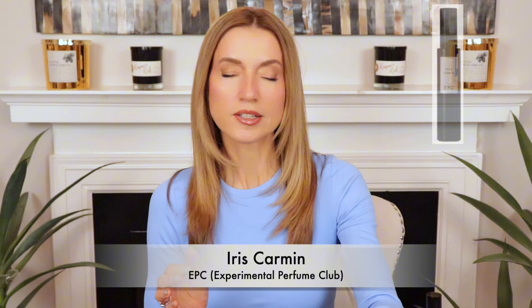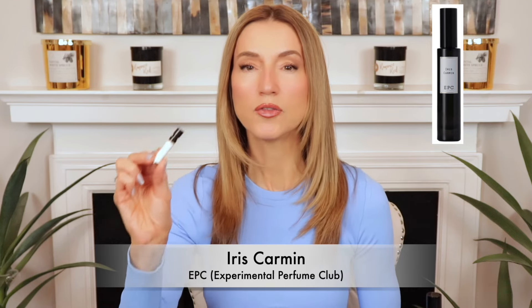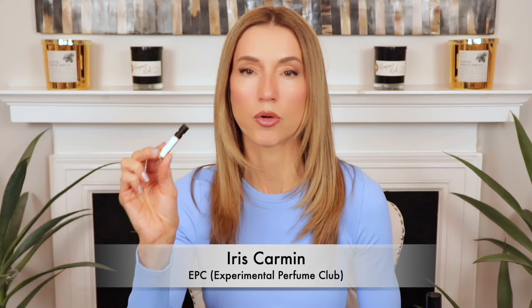The kind folks over at EPC sent me two discovery sets and I've been going through those sets over the past two to three months. The two that are at the top of my wish list are both iris-based fragrances — Iris Carmen and Amber Iris. These are beautiful, and I particularly love wearing iris in the spring and summer, when irises bloom in the late spring. Let's start with Iris Carmen, which will be a great perfume for spring and summer.